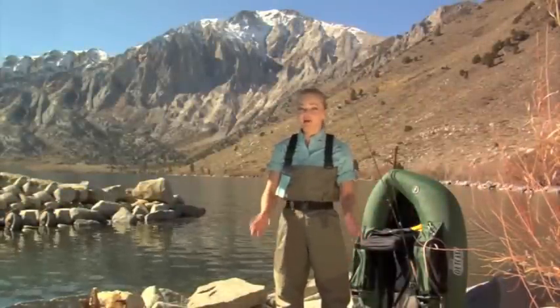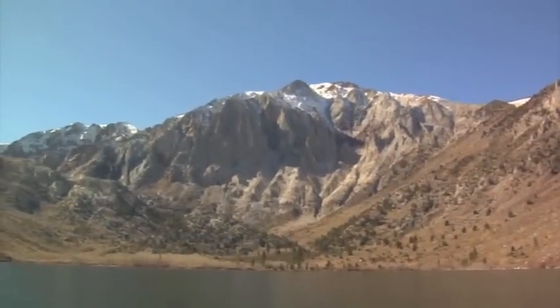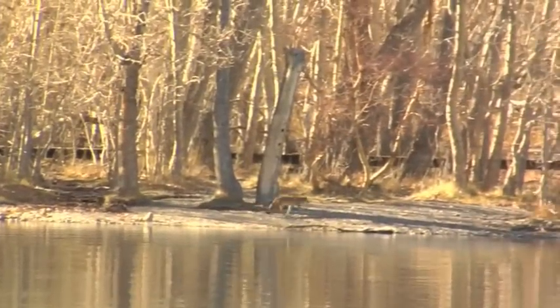Hello everyone, and thanks for joining me here today on our first adventure of Catch, Clean, and Cook. I'm your host, Christy Schoen, and you're joining me here in Northern California at one of the most beautiful lakes in the Eastern Sierras, Convict Lake.